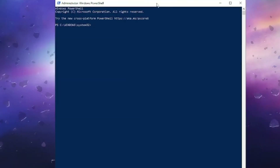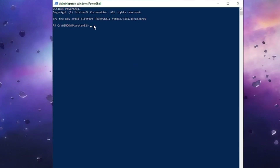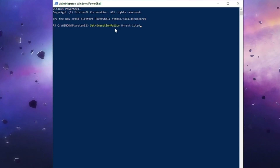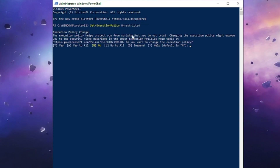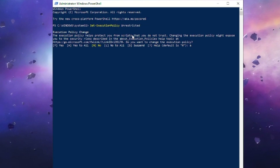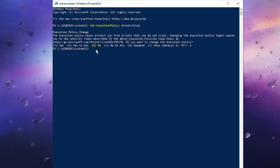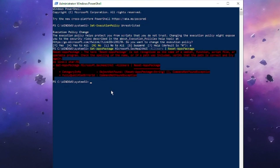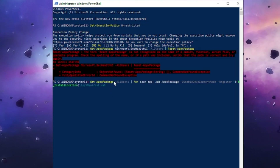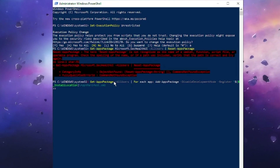Click Yes when prompted. The blue PowerShell window will appear. You need to run a few commands that you will find in the description. Copy the first command, right-click to paste it, and hit Enter. Press the A key from your keyboard and hit Enter again. Then copy and paste the second command, hit Enter, and finally copy and paste the third command and hit Enter. It may take some time, so wait until the process is completed.